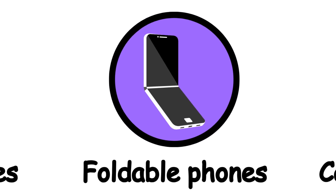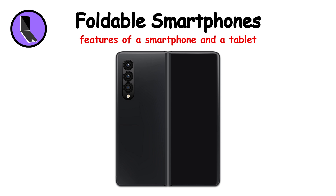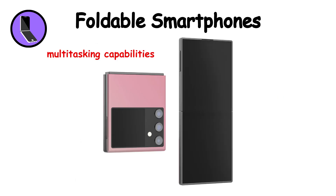Foldable smartphones are the latest trend in mobile technology, combining the features of a smartphone and a tablet. Key features include flexible foldable displays, multi-tasking capabilities, and a premium build.